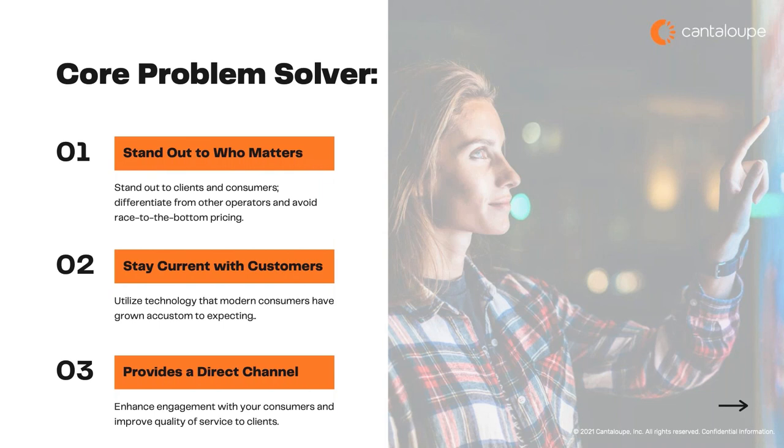You also get a direct channel with the consumer. You need a way to communicate to the unattended customer without putting more stickers or sticky notes on machines — that's just not clean. You get to stand out to clients and consumers, give them technology they're used to, and give them a direct line of communication to understand who they're buying from. Direct refunds as discussed earlier, promos at the point of sale, showing other parts of your business like micro markets — that was always a struggle when I was running a vending company, having things to sell that clients didn't even know about. And loyalty programs for your consumers — it's scalable technology that will grow with your customers.